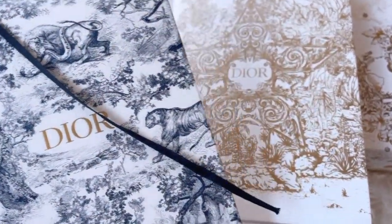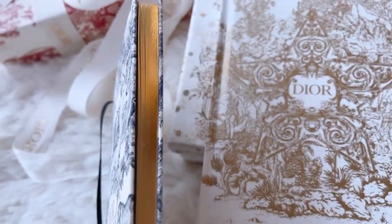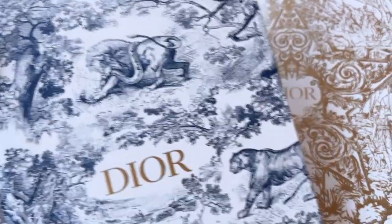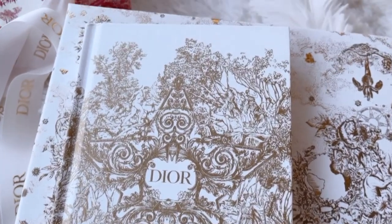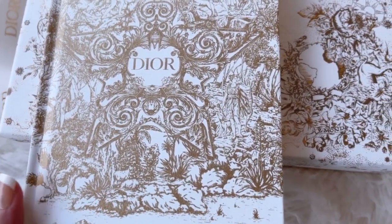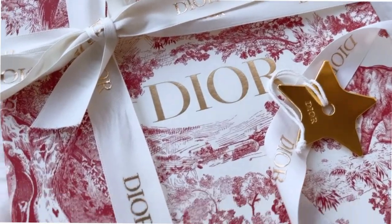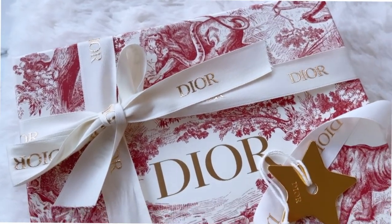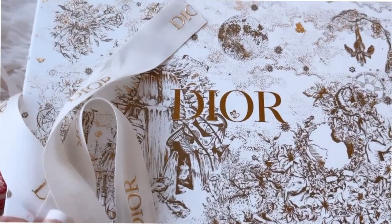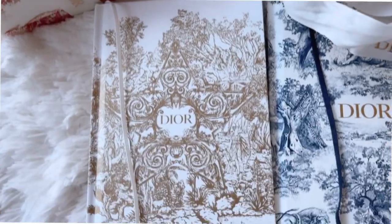Each one of the notebooks has a ribbon separator to mark where you're at when taking notes. Both have lined paper and the edge of the paper has gold foil. Both came with a gold and white ribbon in beautiful boxes that match the outside of the notebook. I hope you found this comparison of the two interesting.